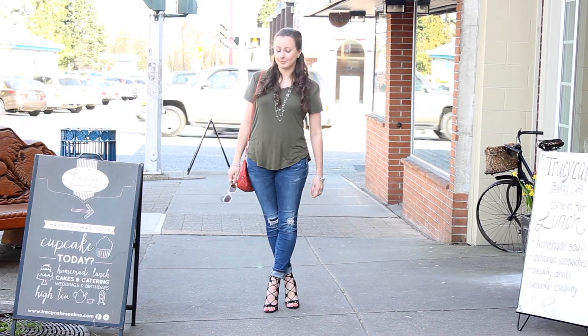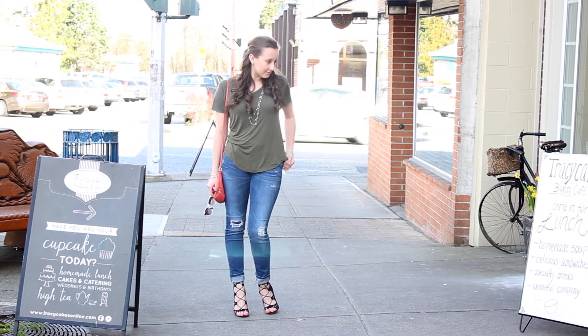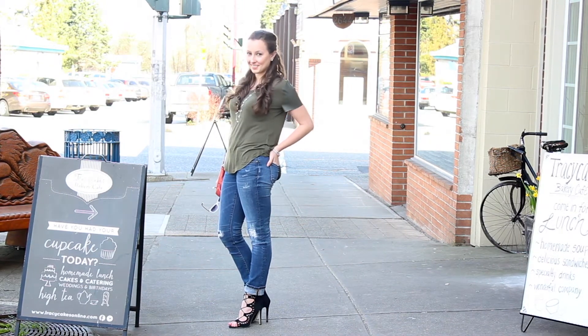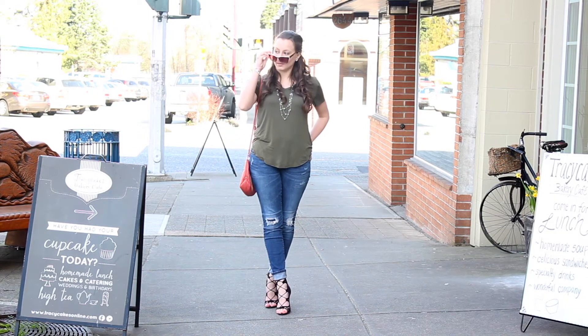My jeans are from Bootlegger — they are the Bootlegger brand — and they are super comfortable. The rips are just in the right places, just ripped enough to be classy but with a little bit of edginess. I absolutely love wearing them and I really love the combination of this shirt and jean together.